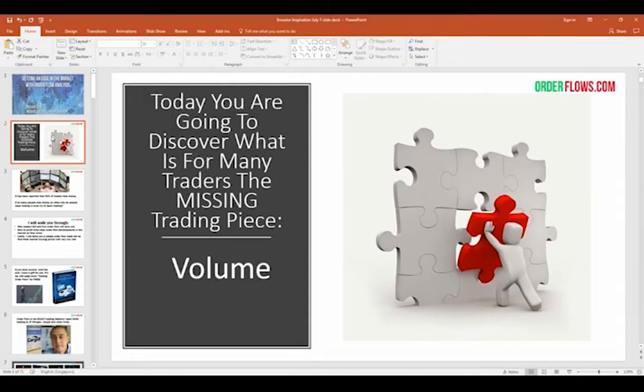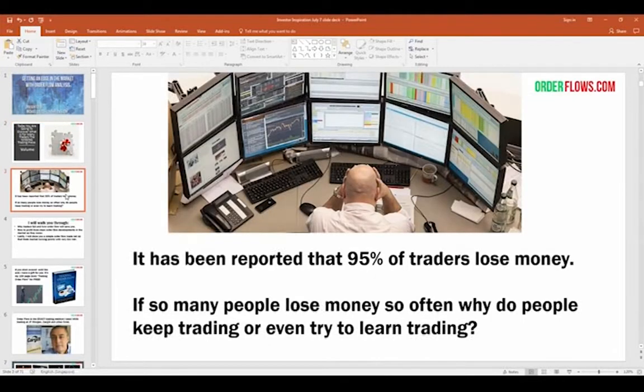Volume is a very important part of trading. It's been said that 95% — the percentage is actually probably higher — of traders out there lose money consistently. If you were to survey how many people blow up a trading account in the first three months, the number is probably close to 95% as well. So if so many people lose money so often, why do people keep trading? If you're successful at trading, it's going to give you a fulfilling life and more importantly, financial freedom.